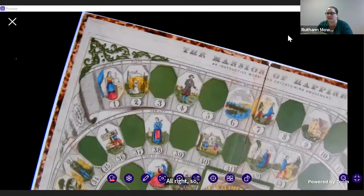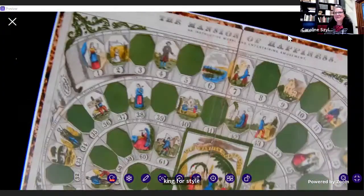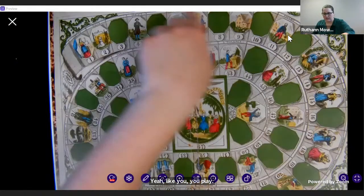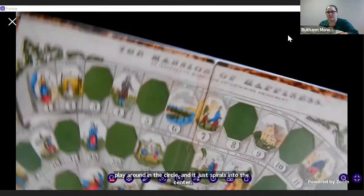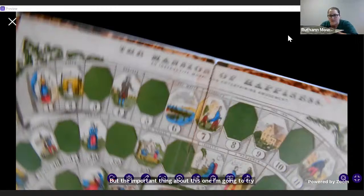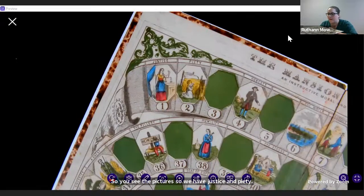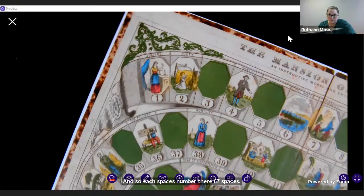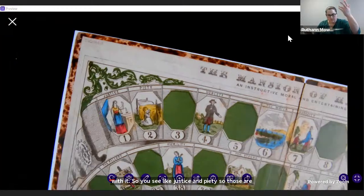If you've ever played Life or Candyland, the game is that kind of style — you play around in a circle and it spirals into the center. The important thing about this one: you can see the pictures — we have Justice and Piety. Each space is numbered; there are 67 spaces. There are certain things you do on certain spaces. Justice and Piety are good for morality — you can move forward. All of those things.